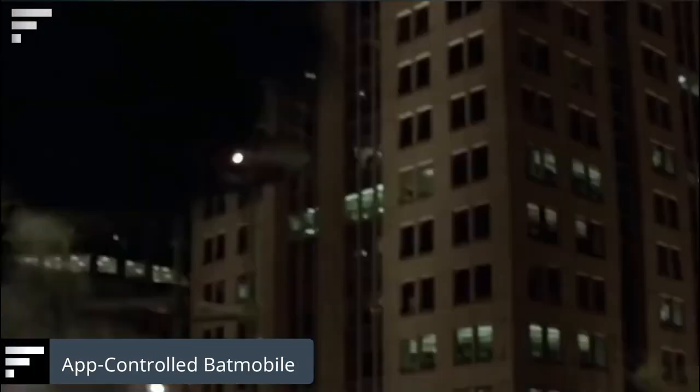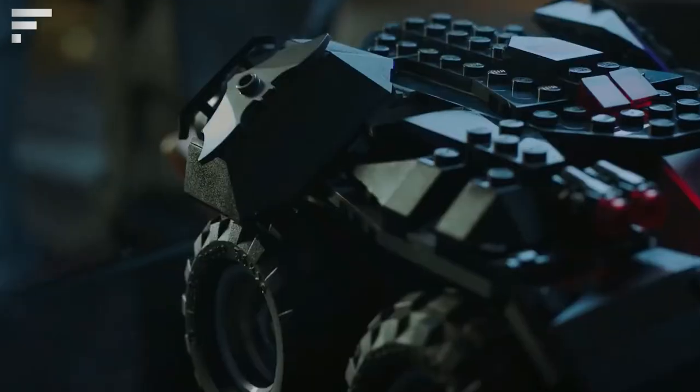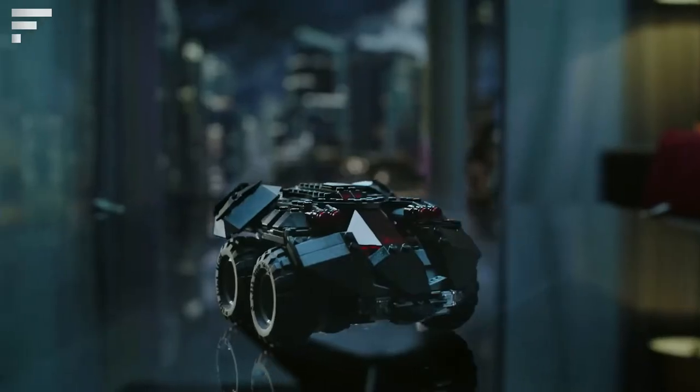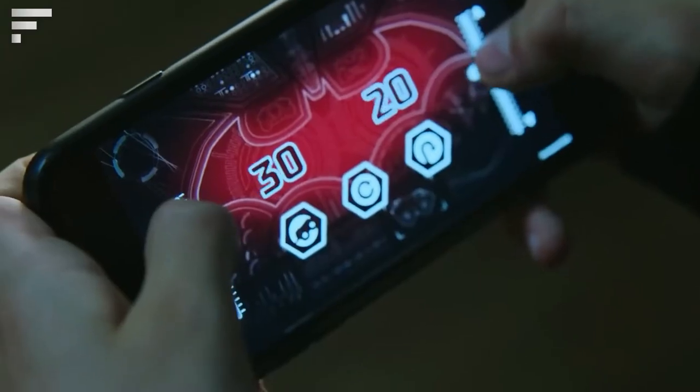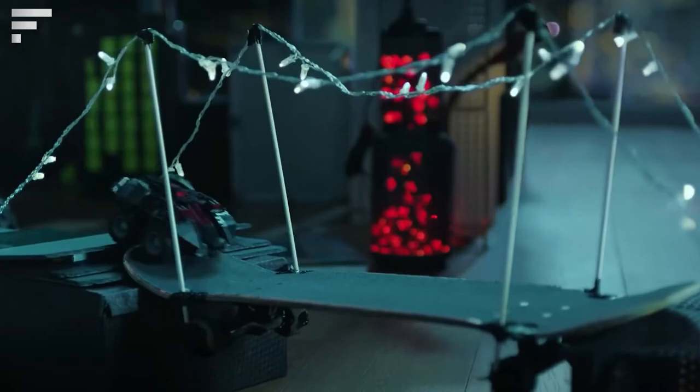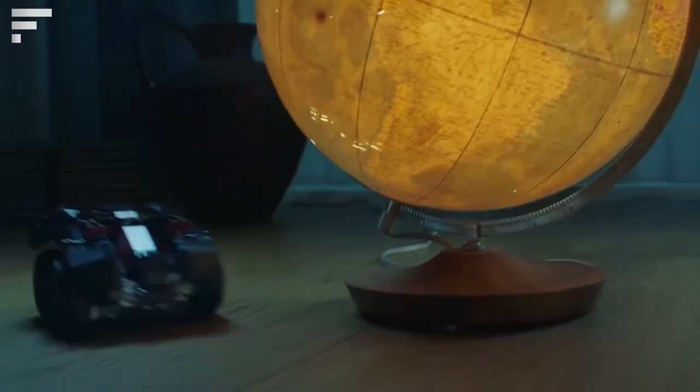LEGO DC Superheroes App-Controlled Batmobile: the Batmobile is one of the coolest movie cars, and this LEGO set is a great mini copy. The model is equipped with two battery-powered engines controlled via Bluetooth, an opening cabin for minifigures, all-wheel drive, and two machine guns. The Batmobile is over three inches tall, seven inches long, and five inches wide.